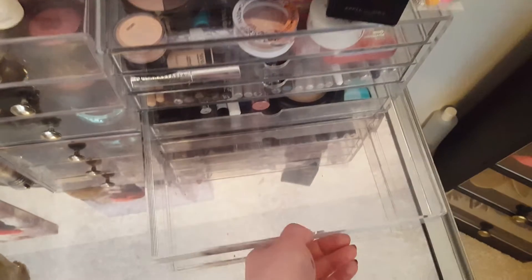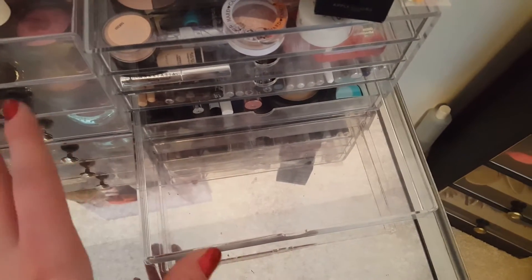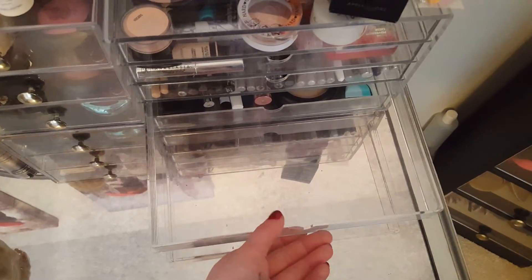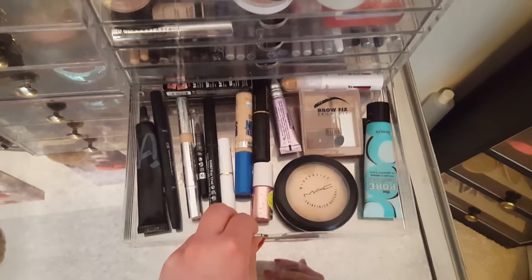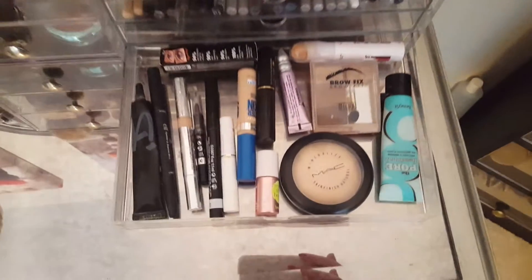It's just kind of fun to mix it up a little bit. Here I have a clear drawer — which is really impressive for me — and I was very proud of myself to have an empty drawer. In here are the makeup items I use on a daily basis.